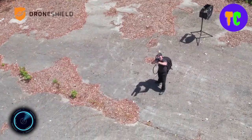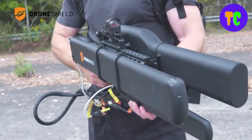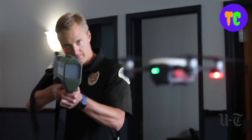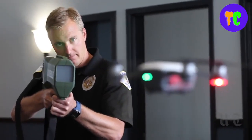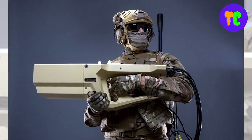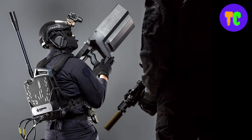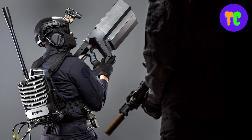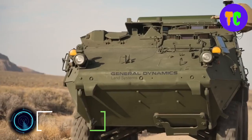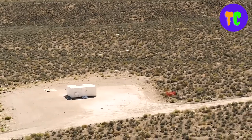DroneShield creates systems to detect, identify, and mitigate unauthorized drones in various environments. Counter-drone guns typically use radio frequency jamming technology to interfere with the signal between the drone and its operator. Leonidas employs high-powered microwave beams to neutralize swarms of enemy drones.